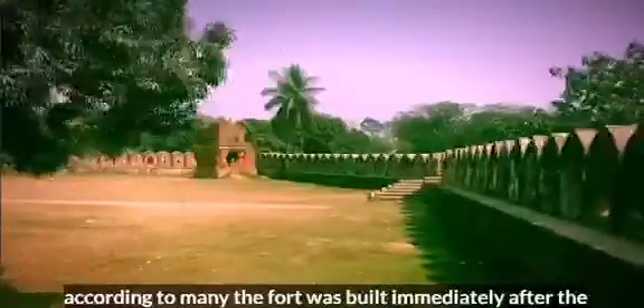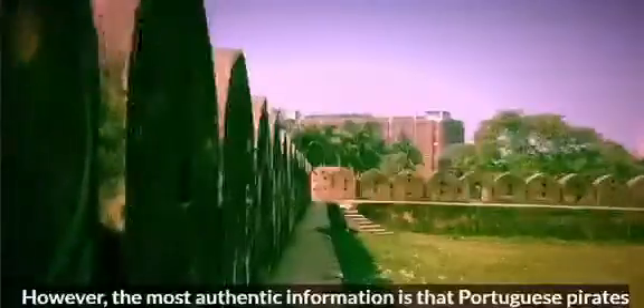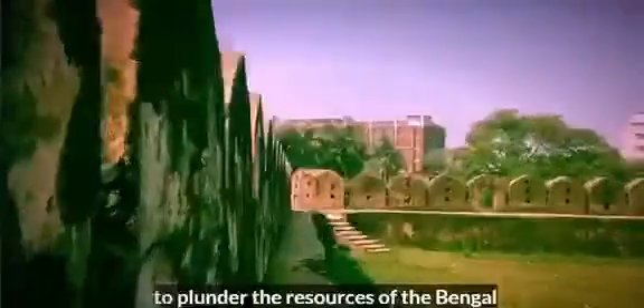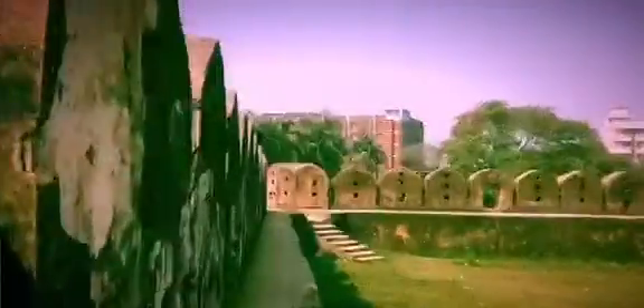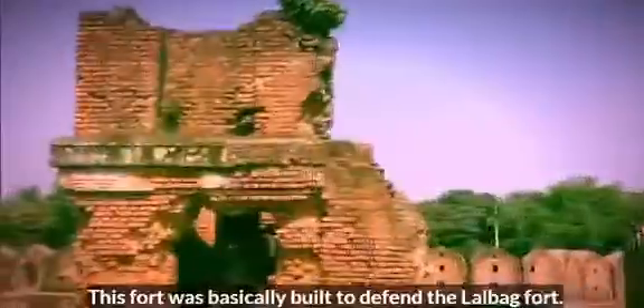According to many, the fort was built immediately after the establishment of Mughal capital Dhaka by Mughal Subahdar Islam Khan. However, the most authentic information is that Portuguese pirates used to attack from the coast of Chittagong during the Sultanate period to plunder the resources of Bengal. This fort was basically built to defend against those threats.